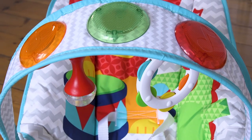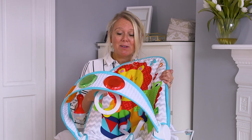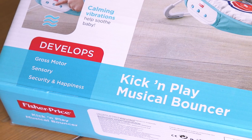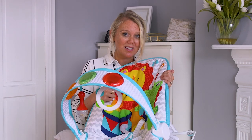The best thing about this bouncer has got to be the value for money. It's on the market for around about £50 and with all of the things it offers — the music, the vibration, the piano keyboard, the design — it just ticks so many boxes and every single penny you spend on this bouncer will absolutely be worth it.